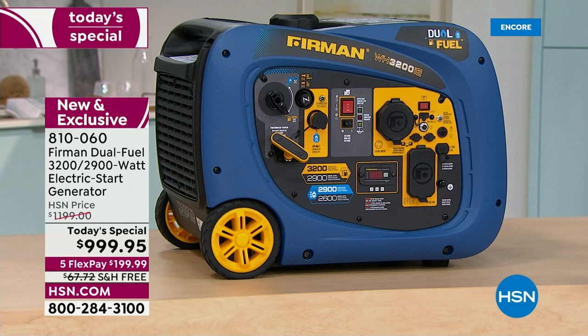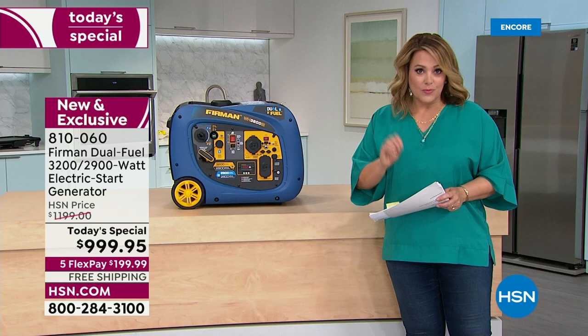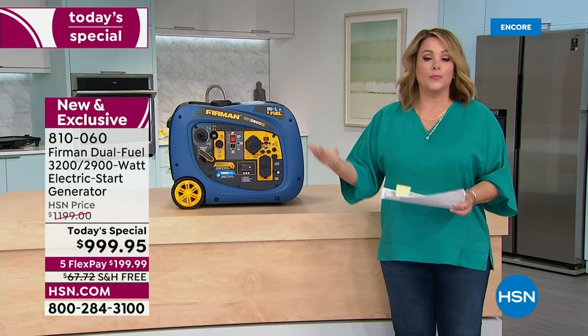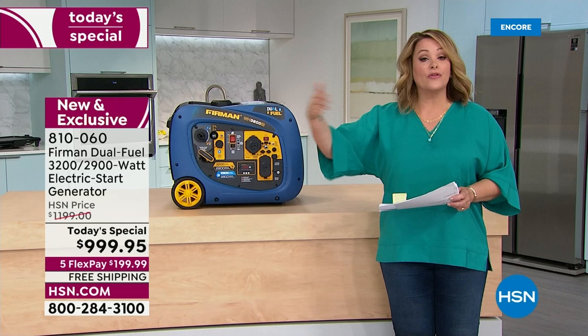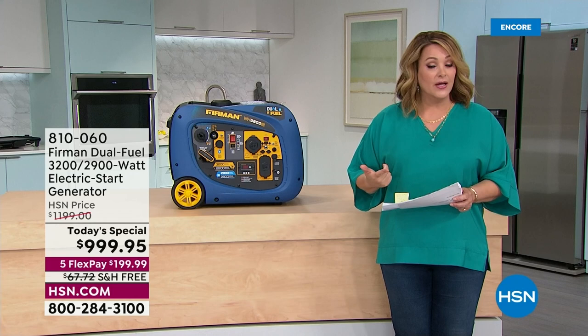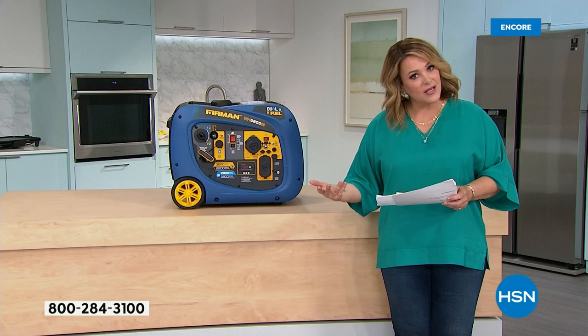We only have about 900 to go around. We've never done anything like this. You can break this down with five monthly payments using any credit card — debit, credit, Apple Pay, PayPal — at $199.99 a month, with another four months to pay it off. If you use your HSN card, Q card, or Zulily card, you get a year and a half to pay it off at less than $2 a day — $55.55 a month on your HSN credit card. In 18 months, you've paid this off completely, and you'll use it over and over again in emergencies or for fun.